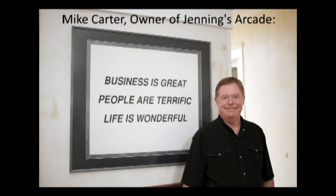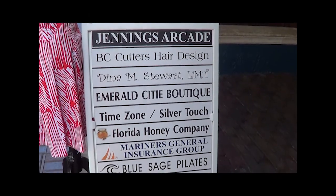My name is Mike Carter. I acquired the Jennings Arcade in 1990 and have been the landlord to its tenant base ever since.